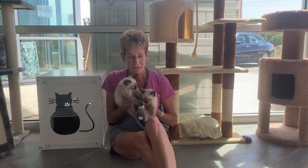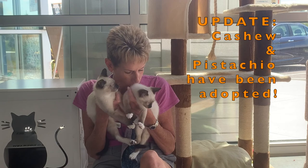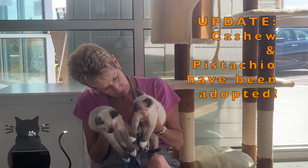Hi, I'm Pam and I'm here at the shelter with Cashew and Pistachio, who are about nine weeks old and waiting for their homes. They're little Siamese mix, and you're singing your little heart out, aren't you?